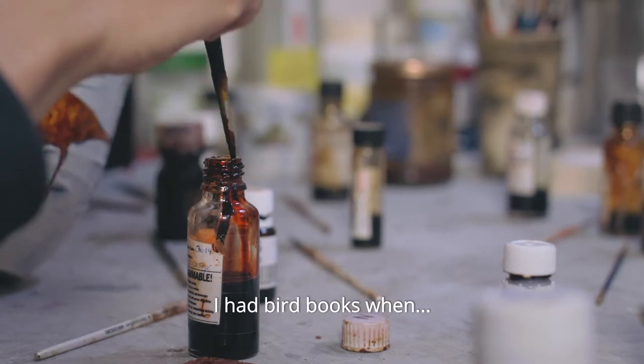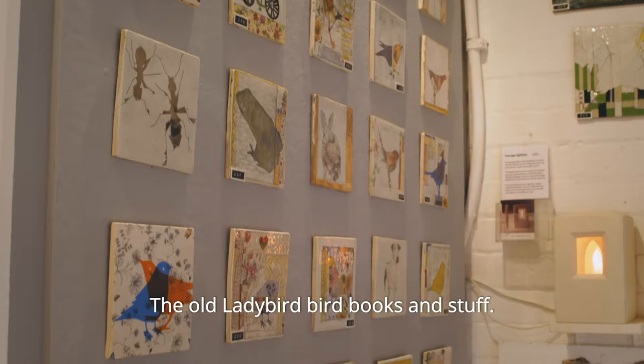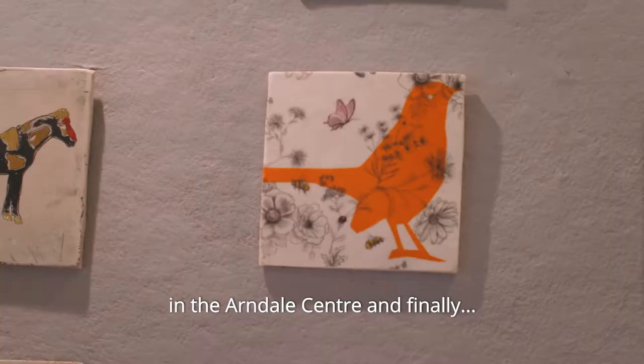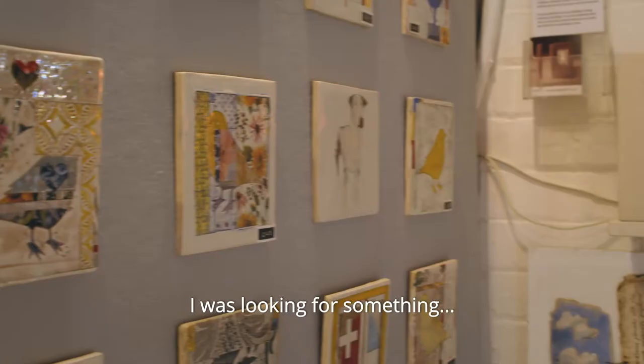I had bird books when I was a kid, little ladybird bird books and stuff, and I went to this focal point, found this shop shutting down at Arndale Centre. I finally got a book on birds and a book on horses, started using some of those shapes — that's what I was looking for. I was looking for something that looked good as a flat image.